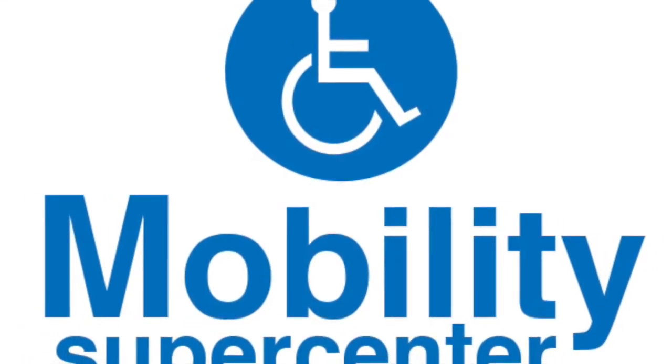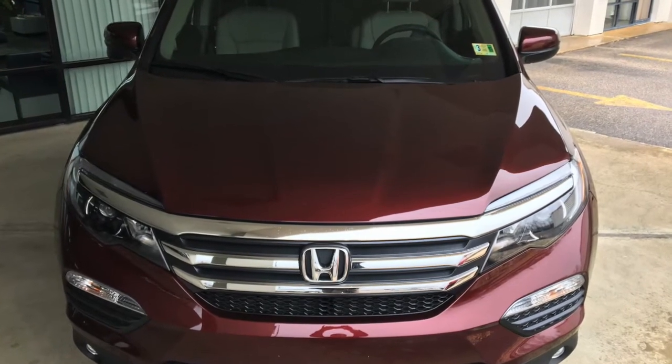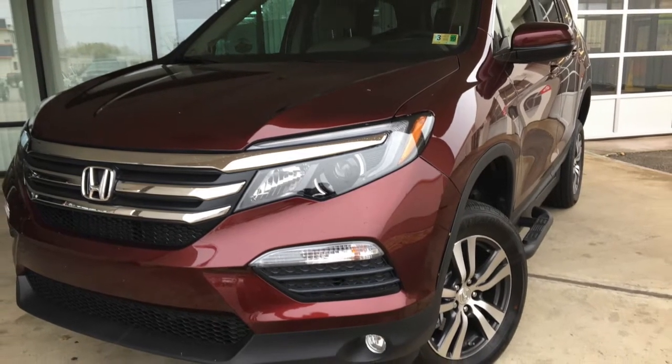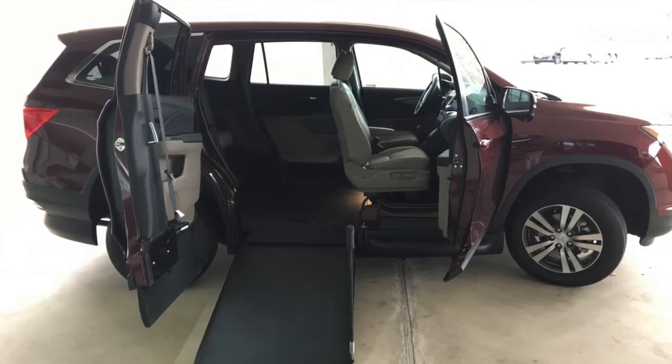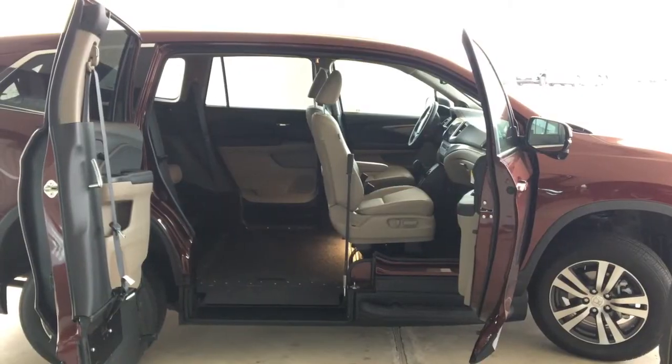Mobility Supercenter is proud to present the new Honda Pilot VMI Northstar with AXS 360 manual in-floor ramp. The Honda Pilot SUV offers the perfect combination of simplicity, style, and space. The vehicle provides exceptional wheelchair accessibility with loads of room for the whole family.